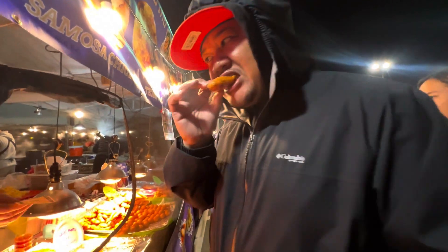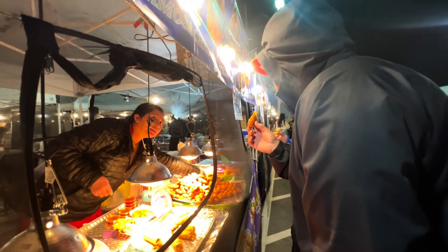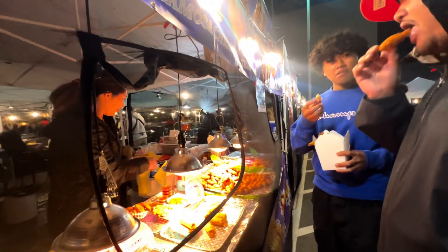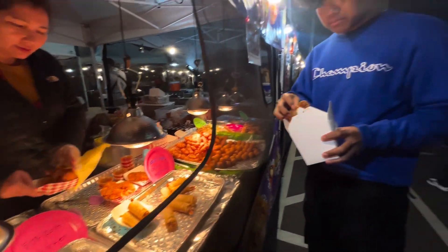Fried banana — that's good. Will we try it? It is good. How much is it? Do you want one? Take one, you can snack on it. You can eat the soft-shell crab, babe.